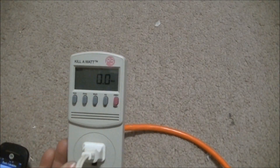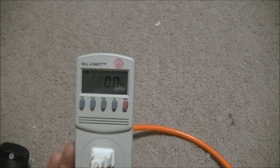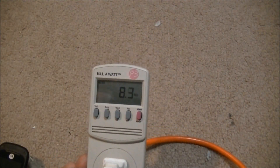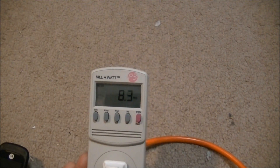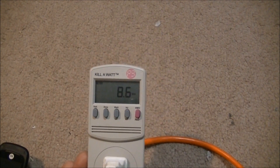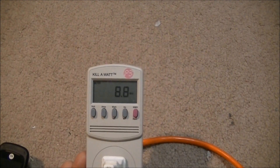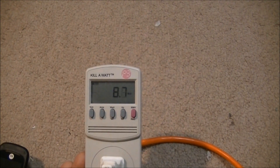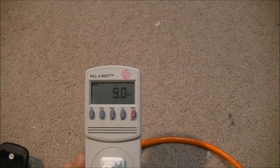I have got the fluorescent light in first. Turn it on. Now it was rated at 9 watts, and it is burning 8.5 watts. What it will do is warm up, and the power usage will go up as it warms up, then after it gets warm it might go back down.